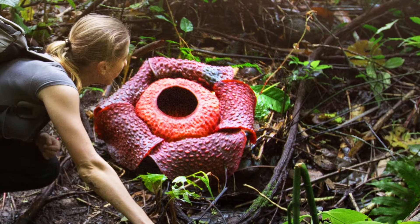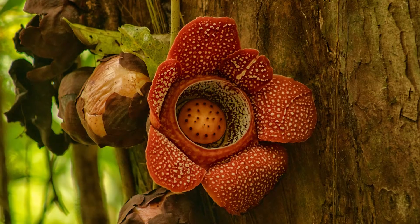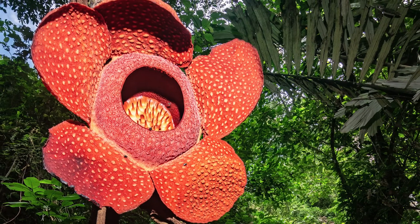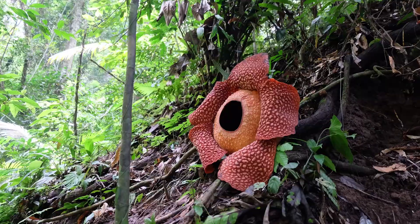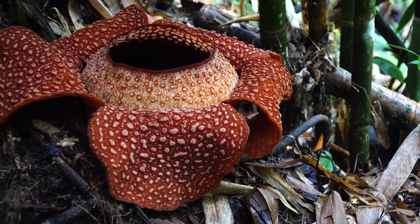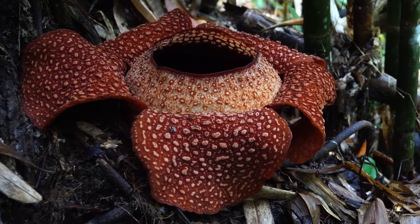Now, if you're considering adding this to your garden collection, there's a bit of a hitch. The Rafflesia is a parasitic plant, lacking roots, leaves, or stems. Instead, it latches onto a host plant to draw nutrients, making it quite the freeloader of the floral world. Nature truly has its quirks, and the Rafflesia stands as a testament to the weird, wacky, and wonderfully smelly wonders of the plant kingdom.